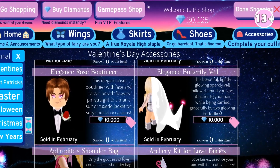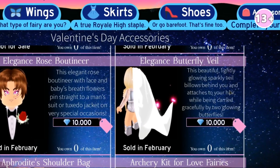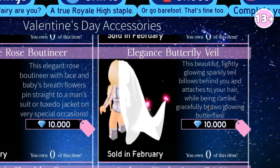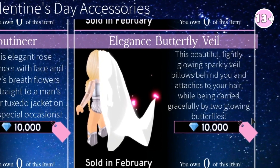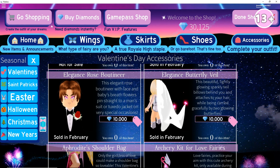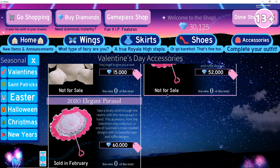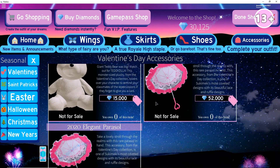This is also a new one — the Elegance Butterfly Veil. This one is so pretty. It's like a lightly glowing sparkly veil. It glows behind you and attaches to your hair while being carried gracefully by two glowing butterflies. So there's two glowing butterflies holding it up. This kind of reminds me of like a wedding thing. But then there are also all these other accessories — we've already seen these ones.